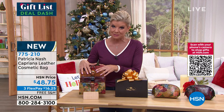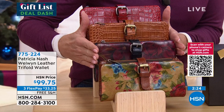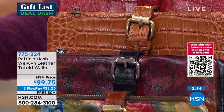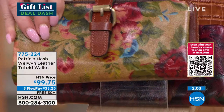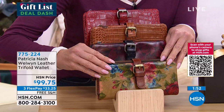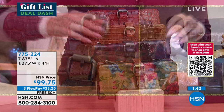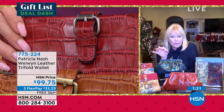We have a matching wallet — brand new on the day — a full trifold, all 100% leather wallet for $99.75, with three flex payments at about $33 and change per month, with free shipping and handling. We have the Victorian Garden, the Rustic Mums, the cognac croc, and the very red croc — so pretty. All of those are hand varnished, so every one will be a little bit different.